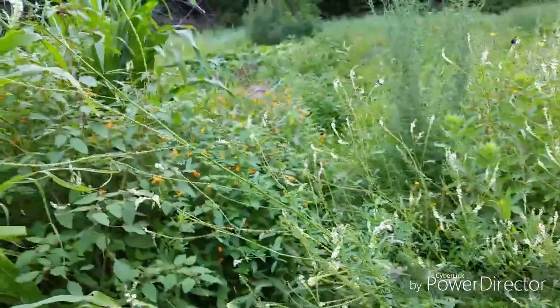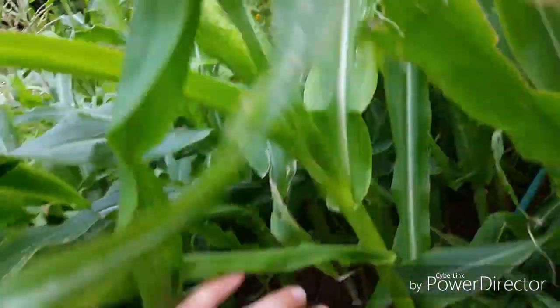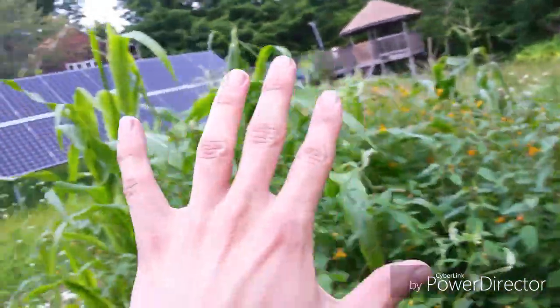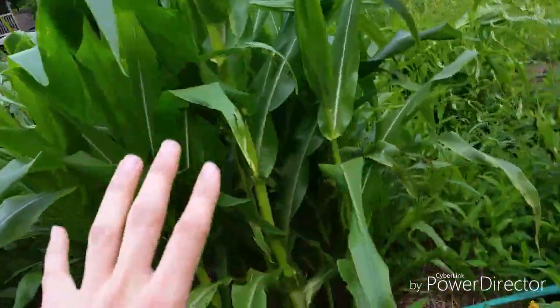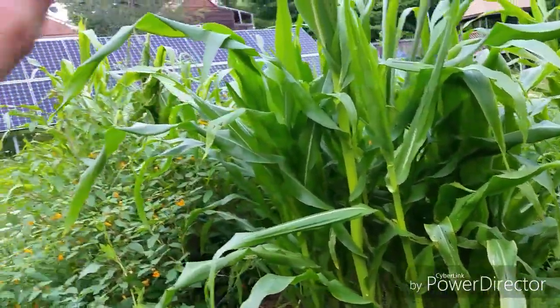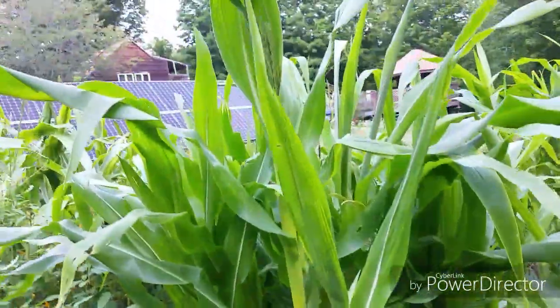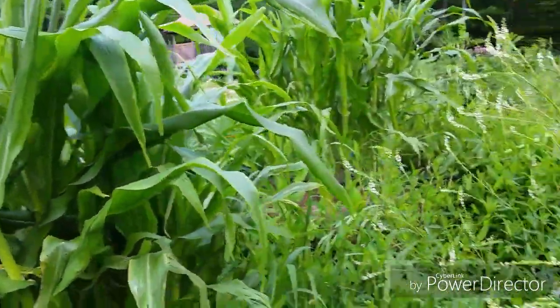My corn is coming along pretty nicely actually. You can see I have some tassels and some silk coming on. The stuff I planted from seed is actually taller than the stuff I planted from starts. The ones planted from starts are producing tassels sooner with full-on tassels and silk. But if I do corn again in Hugelkultur towers, I'm just going to plant it directly — there's really no point starting it indoors, because they took a while to get situated after transplanting.